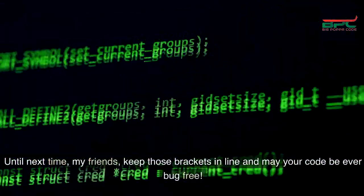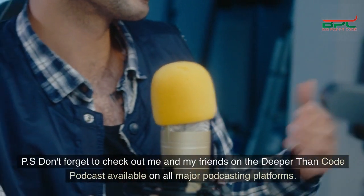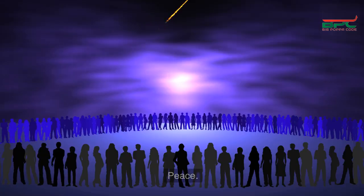Don't forget to like, subscribe, and share this with your fellow technology enthusiasts. Until next time, my friends, keep those brackets in line and may your code be ever bug-free. Don't forget to check out me and my friends on the Deeper Than Code podcast, available on all major podcasting platforms. Peace.